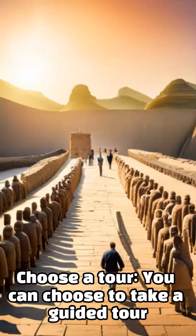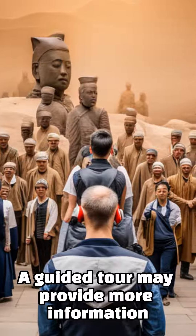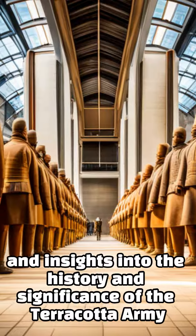Choose a tour: you can choose to take a guided tour or explore the site on your own. A guided tour may provide more information and insights into the history and significance of the Terracotta Army.